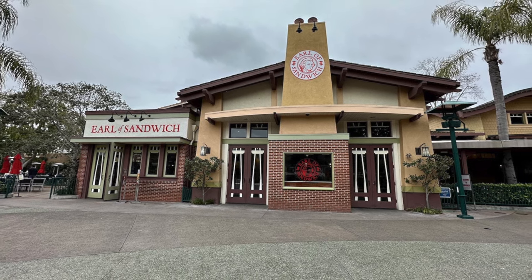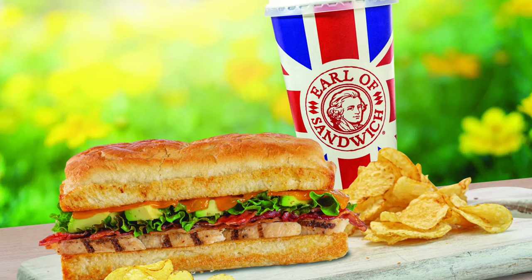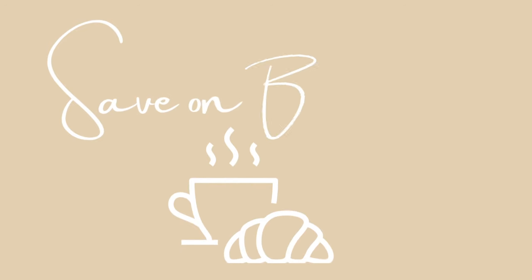Lastly, if you venture out to Downtown Disney just a little, you'll find the quick-service Earl of Sandwich. Everything there is less than ten dollars, with sandwiches, soup, wraps, and salads as your options.